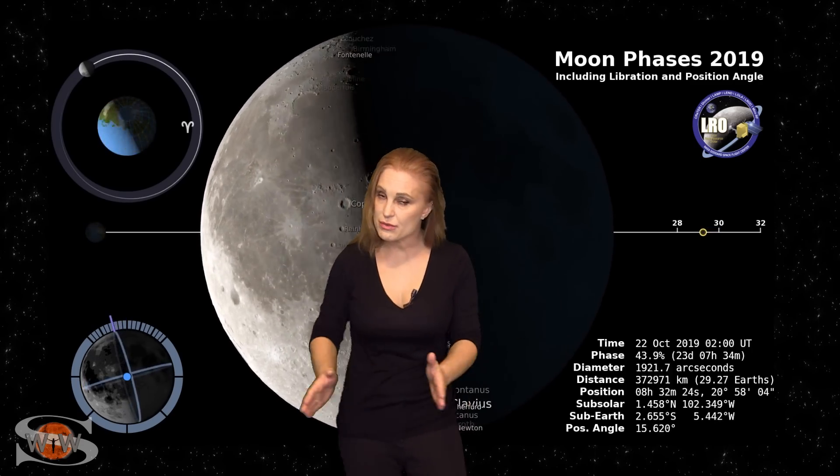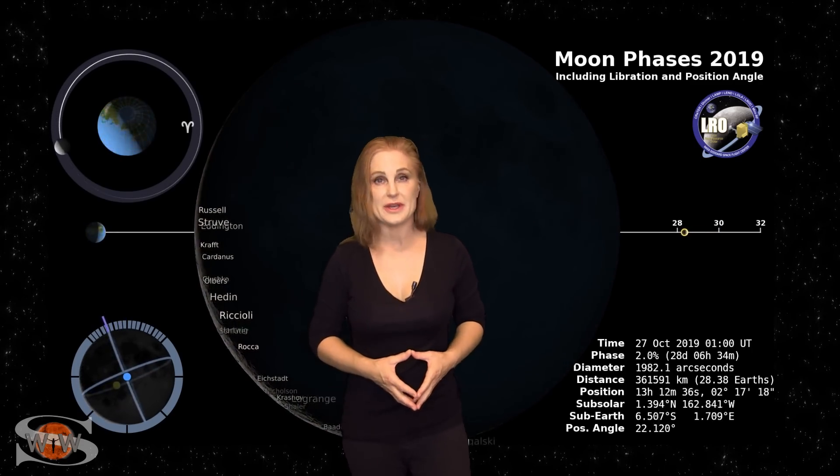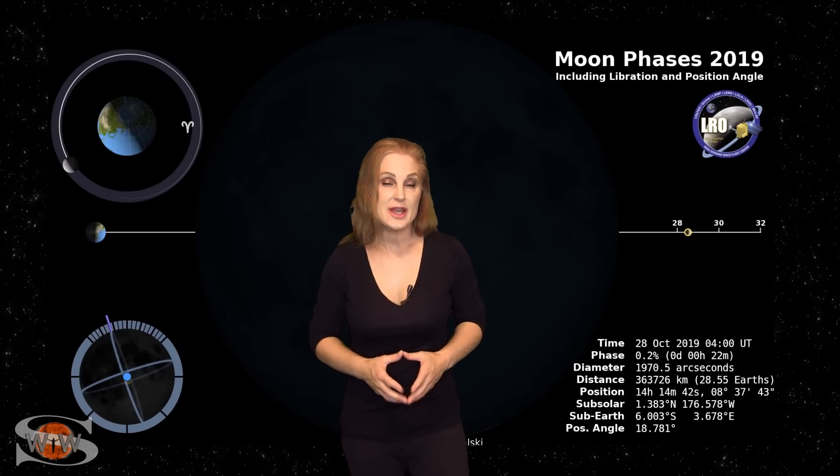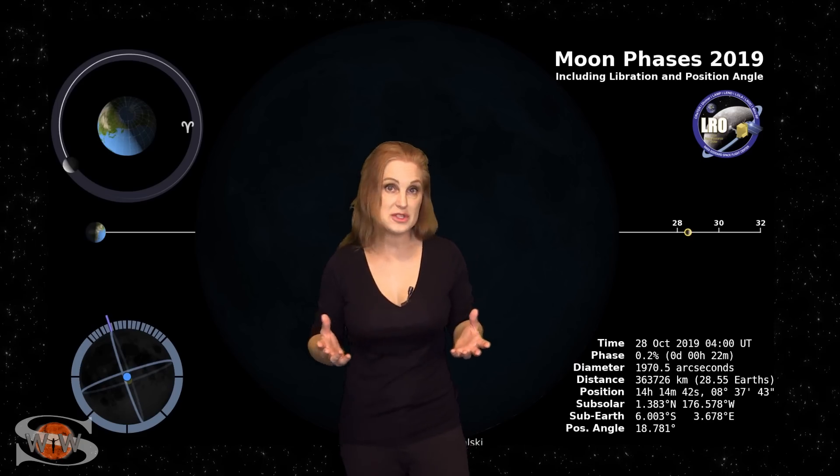Switching to our moon, we are now passing through the third quarter phase on our way to a new moon, with the new moon being on the 28th. So, night sky watchers, now's a great time to catch those dim objects in the sky, and perhaps some aurora.